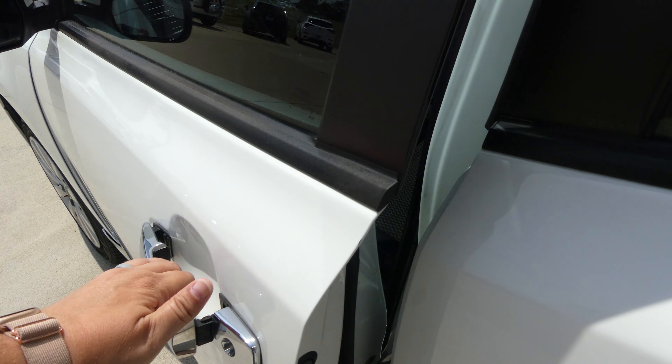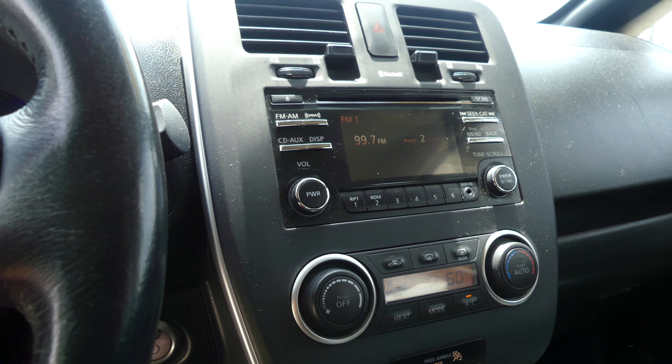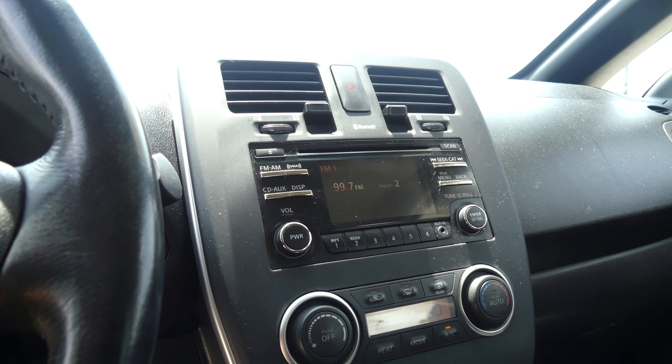Keyless entry, black upholstered cloth bucket seats in the front, black on black interior and dash, large display, satellite radio, hands-free calling and more.